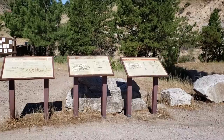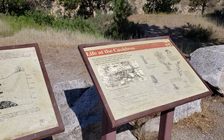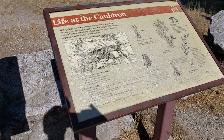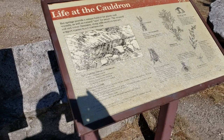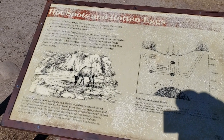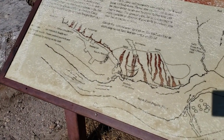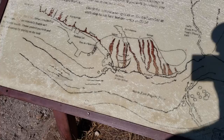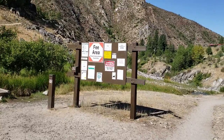The sign says: 'Hot spots and rotten eggs track the heat and life at the cauldron. Hot springs provide a unique habitat for plants and animals as well as natural spas for people. The unusual soil and water chemistry along with constant warmth supports species found nowhere else.' So we're going to go and take a look. There's a diagram showing I am right here, and the springs are numbered one, two, and three. I'm going to take a walk down and see.